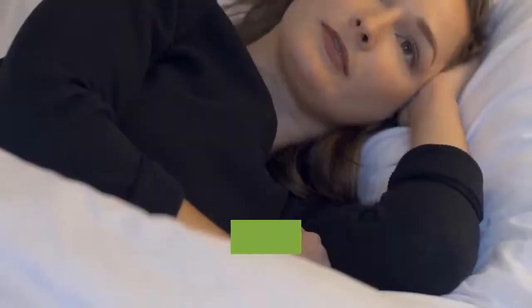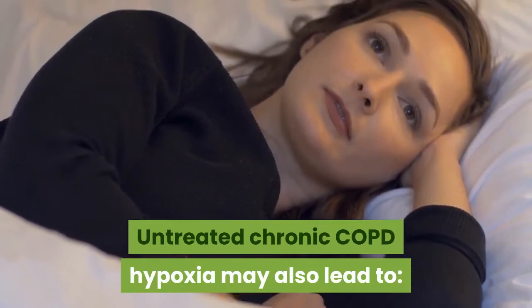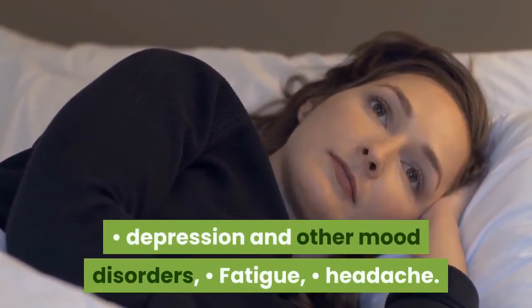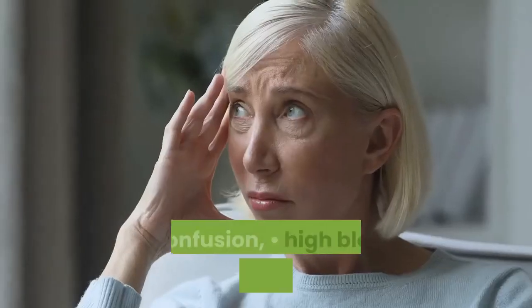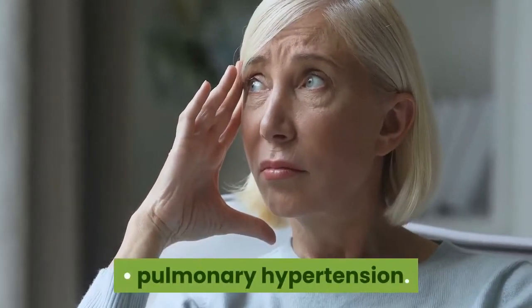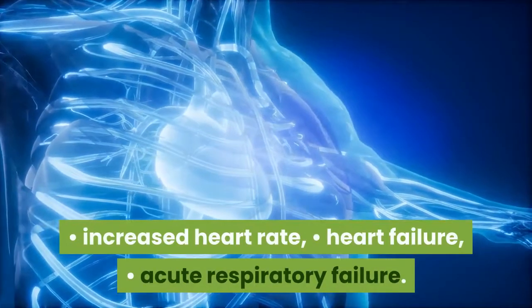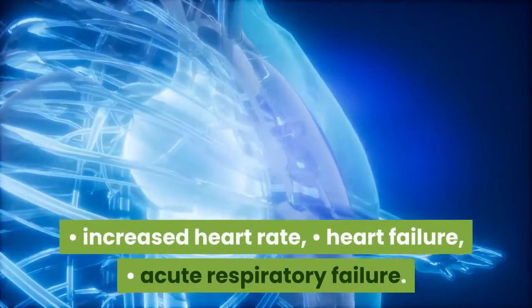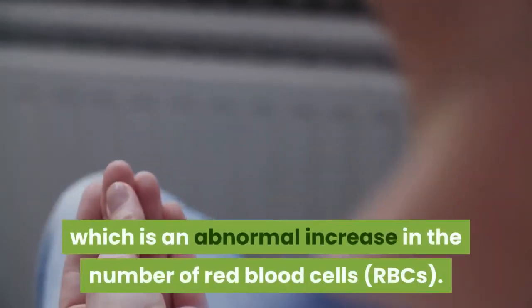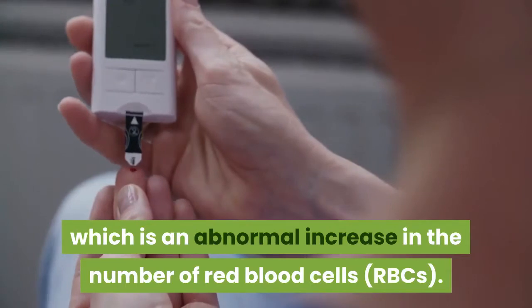Other Complications. Untreated chronic COPD hypoxia may also lead to depression and other mood disorders, fatigue, headache, confusion, high blood pressure, hypertension, pulmonary hypertension, increased heart rate, heart failure, acute respiratory failure, and secondary polycythemia, which is an abnormal increase in the number of red blood cells (RBCs).